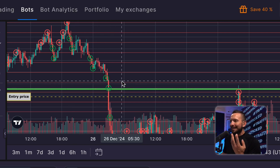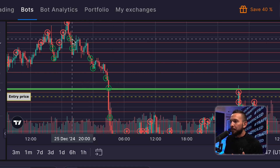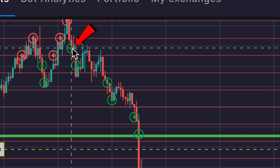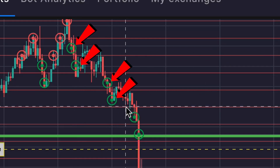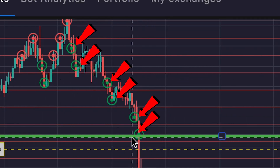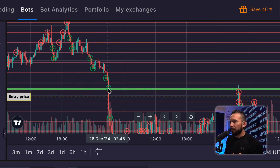Your bot can never sell your Bitcoin at a loss. It bought repeatedly — this bot is buying about $1,200 worth of Bitcoin every time it buys. It bought six times, so that's at the very least $6,000 worth of Bitcoin.